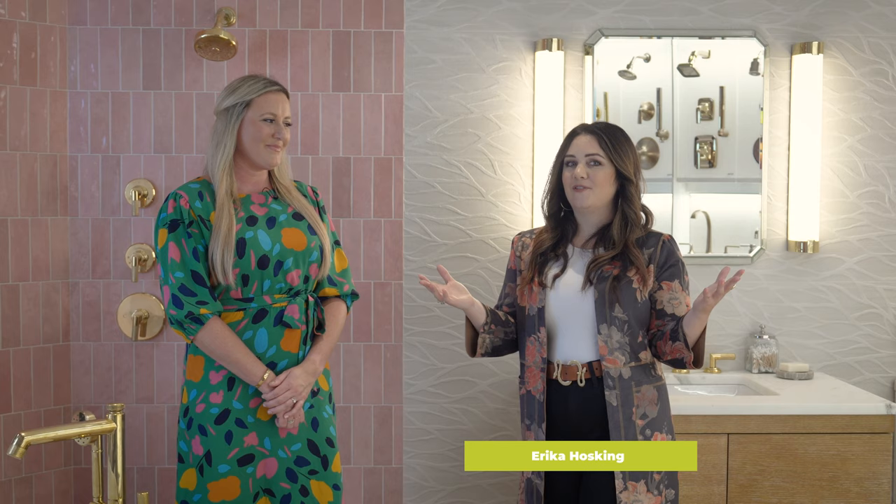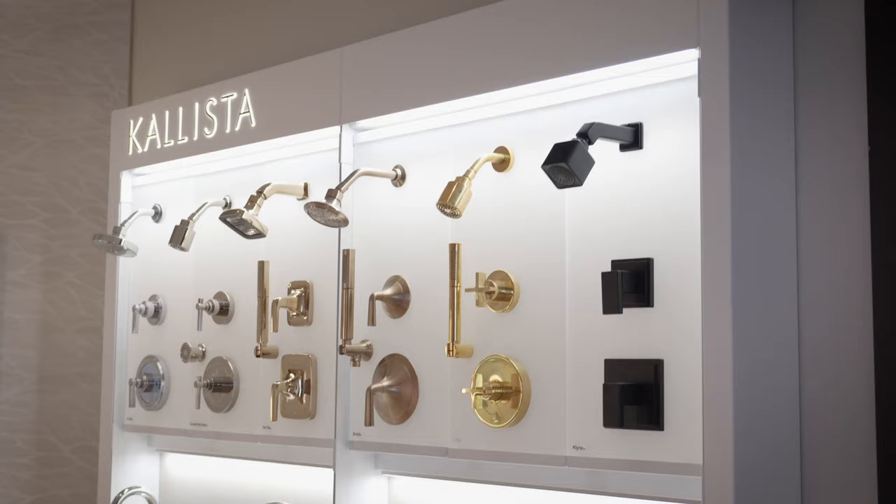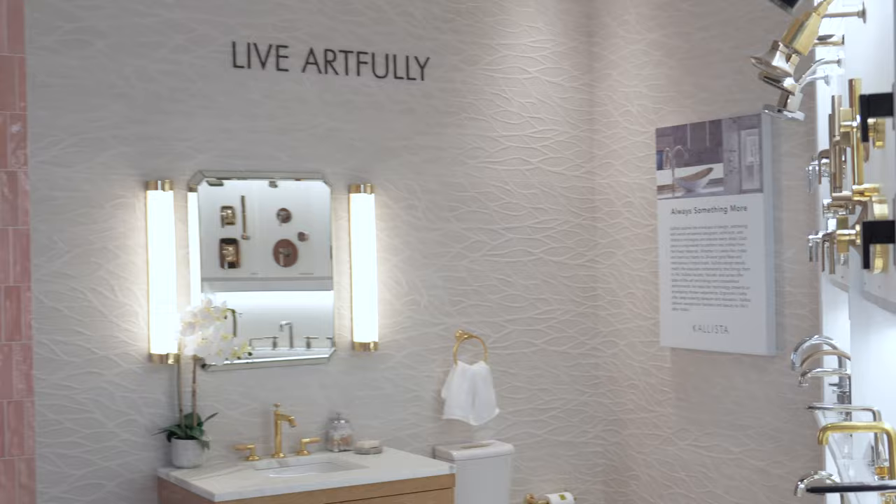Hi Perch viewers, I'm Erica Hosking. I know you've seen my face around, and today, guess what? We have Calista. We've been eagerly awaiting to display this reveal out of our San Diego showroom just for you guys at home.